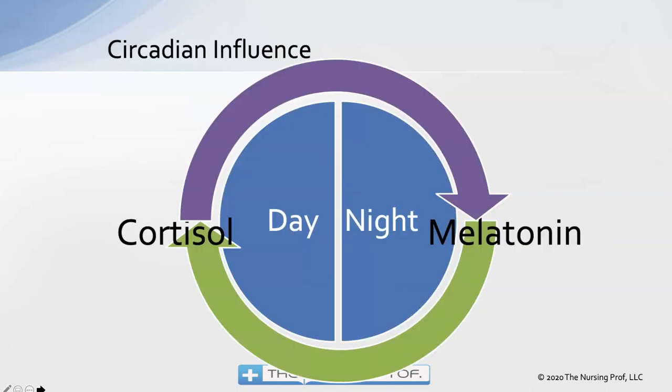There's a circadian influence to our breathing. If you have normal breathing without COPD or asthma, you probably don't notice this much. But these effects are profound in patients who have asthma and COPD. At night, we primarily have melatonin running the show, and that's going to cause the patient to have more bronchoconstriction.